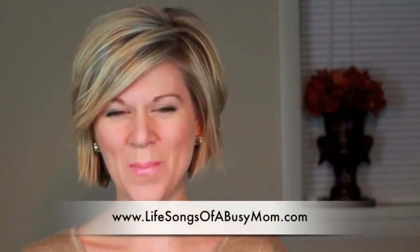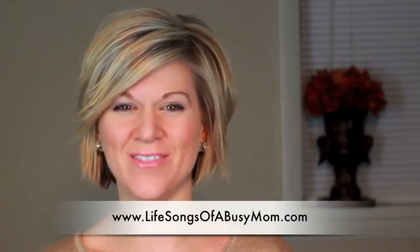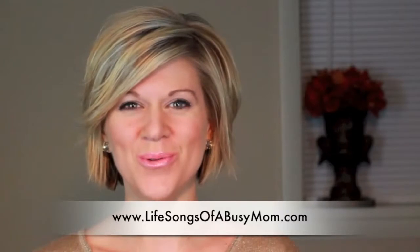Hi everyone, tonight I'm going to talk to you about NatureBox. NatureBox is a new online subscription that I've just found and I'm so excited to share it with you all. I know I've shared Julep with you and also My Little Black Bag, and there are a bunch of other subscriptions especially in the beauty world, but I was really kind of blown away when I came across NatureBox.